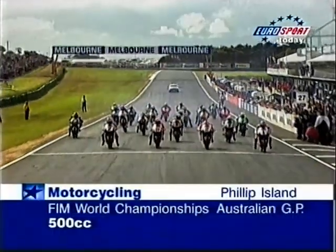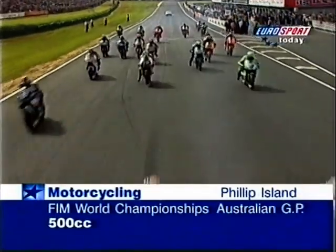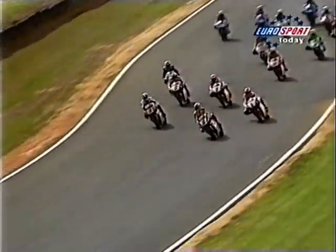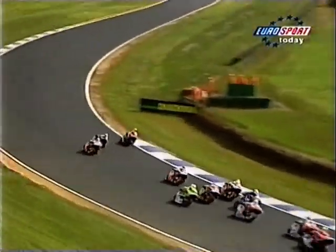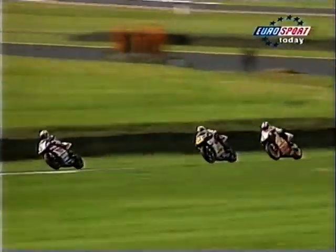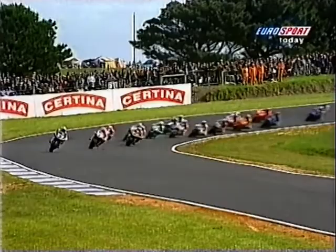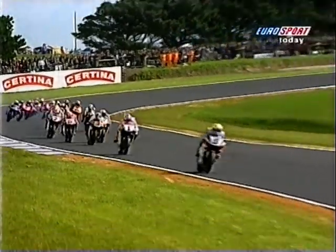What a start from Doohan — but here comes Luca Cadalora, and look at Abe trying to go around the outside into turn one. Doohan is swamped. It's going to be Abe, two Yamahas leading. But Doohan fights back, almost getting squeezed through the right-hander before taking the inside line for the left-hander. It's Abe from Doohan — but Luca Cadalora pushes the front slightly. As they go around it's Abe from Doohan in second, Cadalora in third, Alex Crivier in fourth, and Takuma Aoki up there as well.